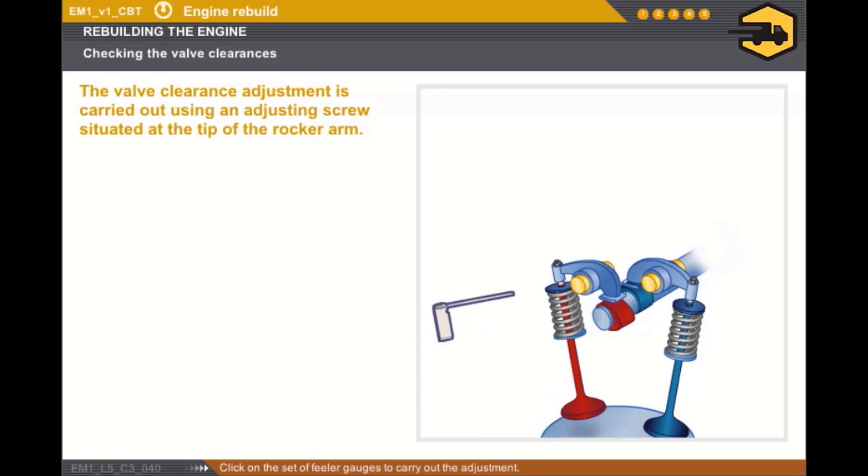Click on the set of feeler gauges to carry out the adjustment. If the clearance is too small and the feeler gauge for the minimum clearance does not fit, you must loosen the adjusting screw. If the clearance is too great and the feeler gauge for the maximum clearance does not fit, you must tighten the adjusting screw.